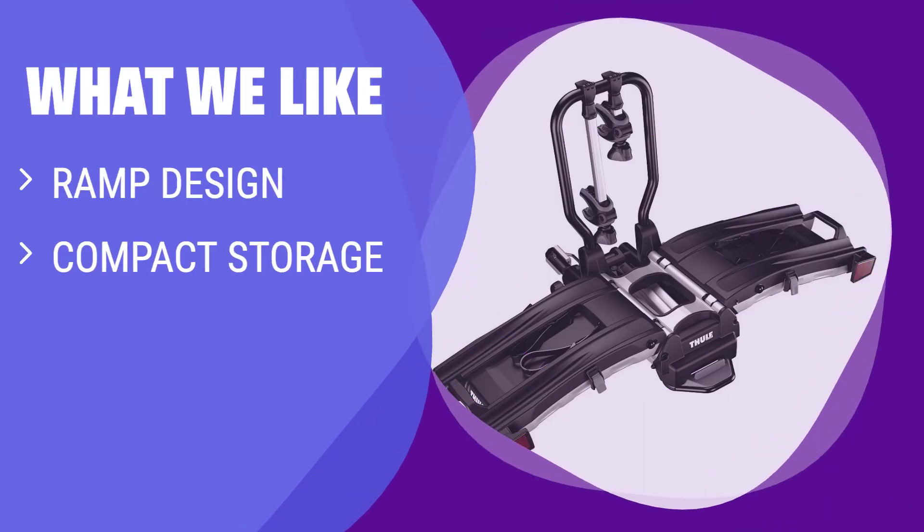What we like: The ramp design of this rack allows for effortless loading of heavy bikes, making it ideal for those with heavy-weight e-bikes. If you are looking for a compact and easy-to-store option that is also easy to move around, this is the one to consider.